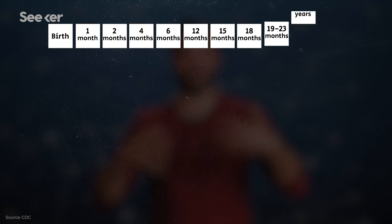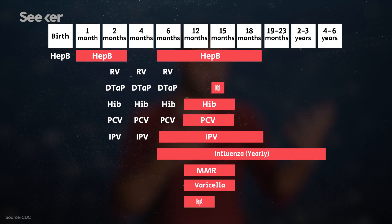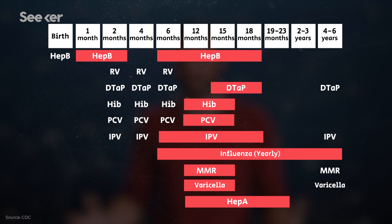Look at this schedule — different things every month, ranges, and specific vaccines at specific times. This is so much scheduling. And different countries have different schedules because they're exposed to different diseases at different times. What if you have another kid in like two years? Then you have to balance two of these schedules plus your regular parenting and non-parenting lives.